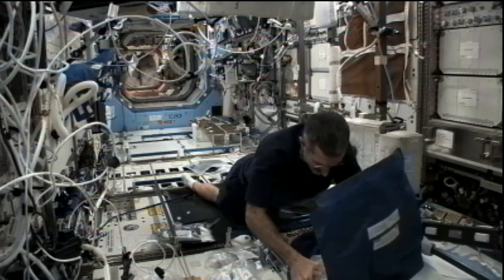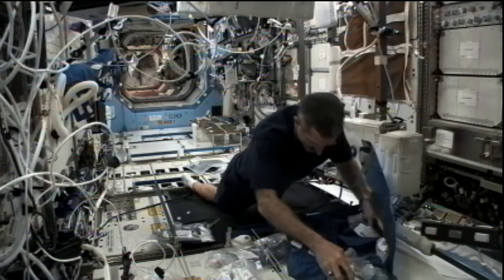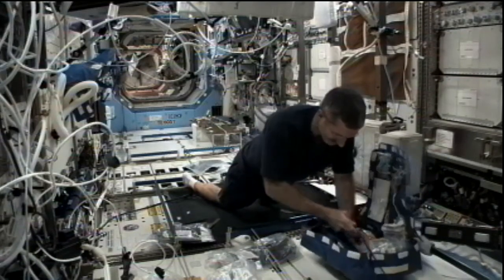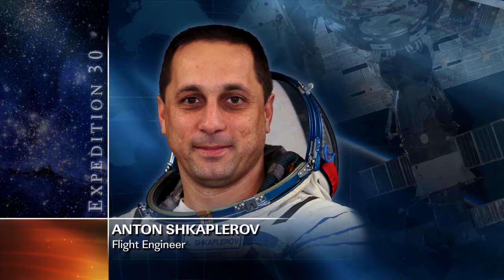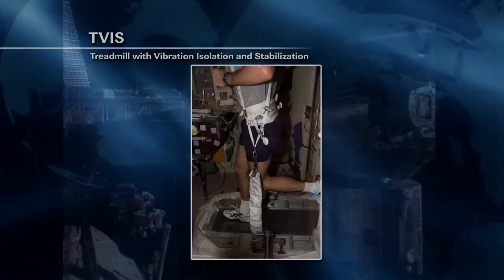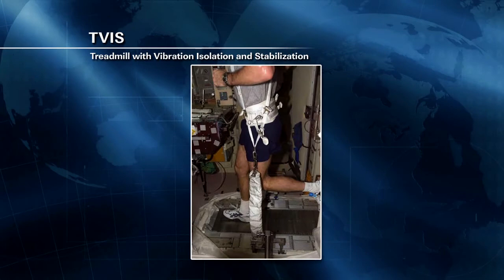Anton Shkaplerov started his day with an inventory management system conference with controllers on the ground, and did some work with the Constanta experiment — preparing photography and videos and then executing the experiment, which looks at enzyme reactions in the microgravity environment. Later he'll do some more coolant system maintenance on the Russian segment before getting some exercise on the TVIS treadmill. A good portion of his day will be taken up alongside Anatoly Ivanishin as they give the TVIS its periodic chassis inspection, looking at belt slats, various nuts, and the tread belt itself, and replacing a few slat screws.